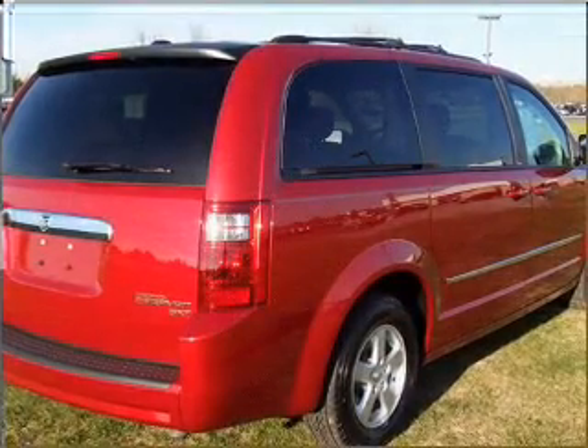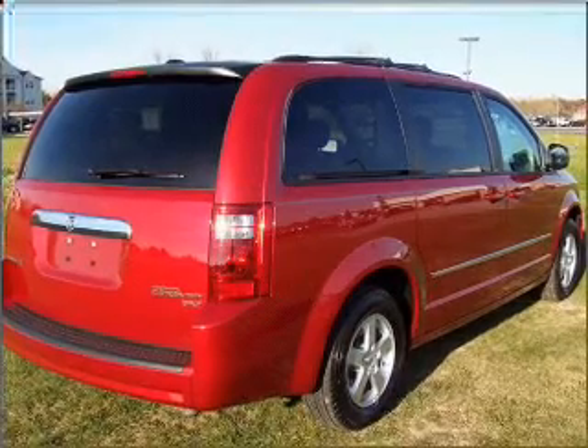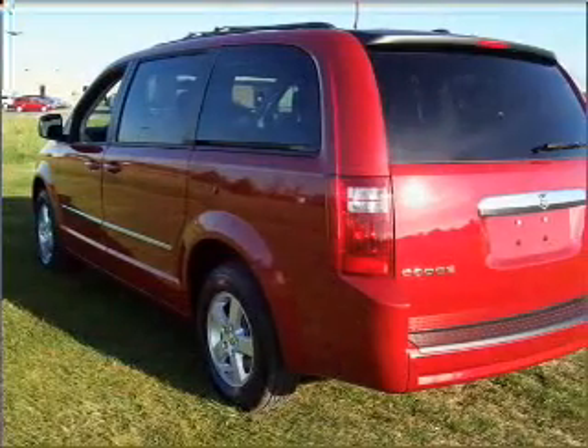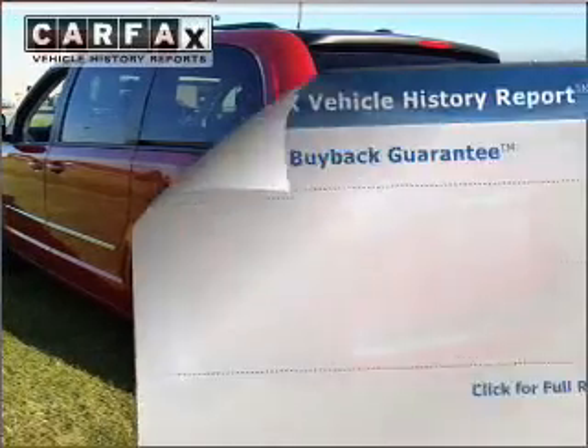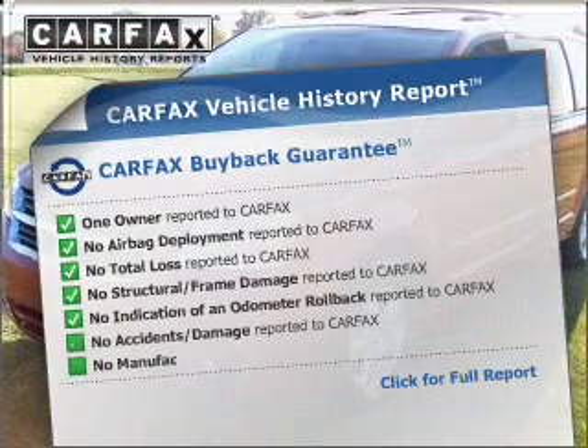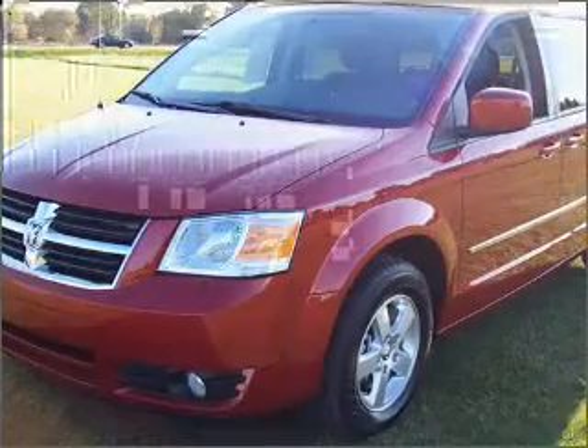With a solid six-cylinder engine that responds smoothly to its automatic transmission, premium wheels give a more luxurious look. Anti-lock brakes help you bring your vehicle to a safe stop. Rest easy knowing this vehicle comes with a Carfax Vehicle History Report from Carfax, the most trusted provider of vehicle information.